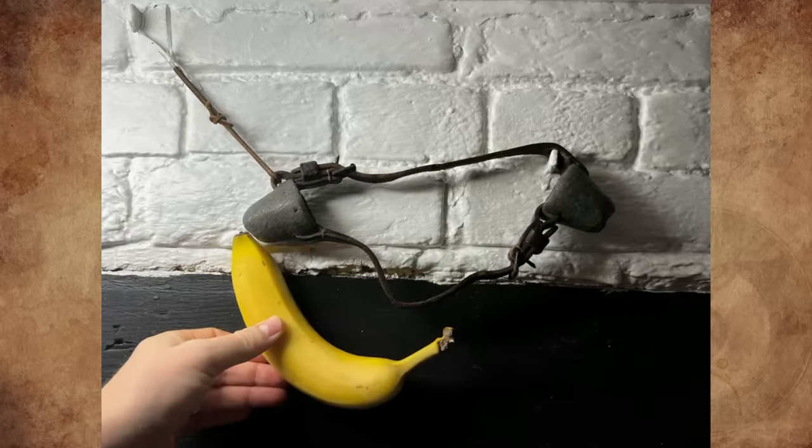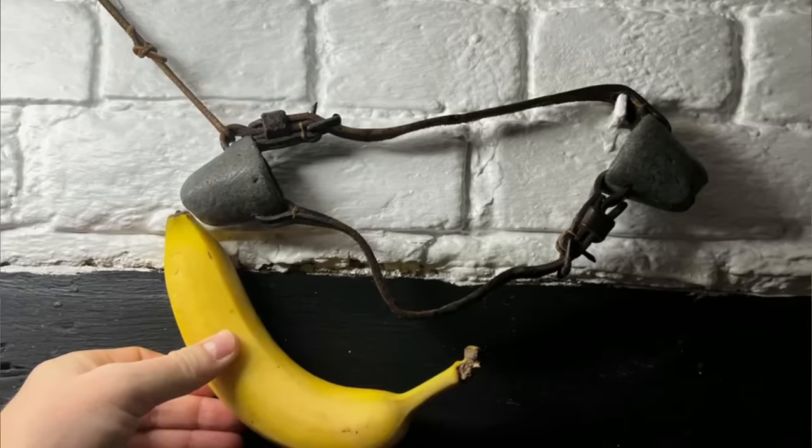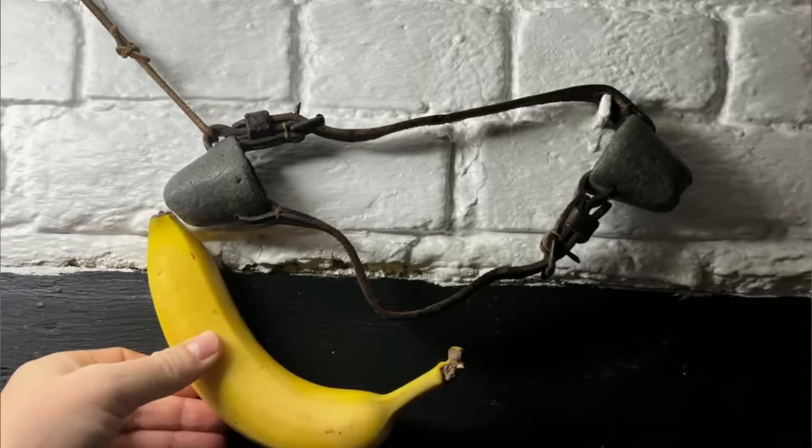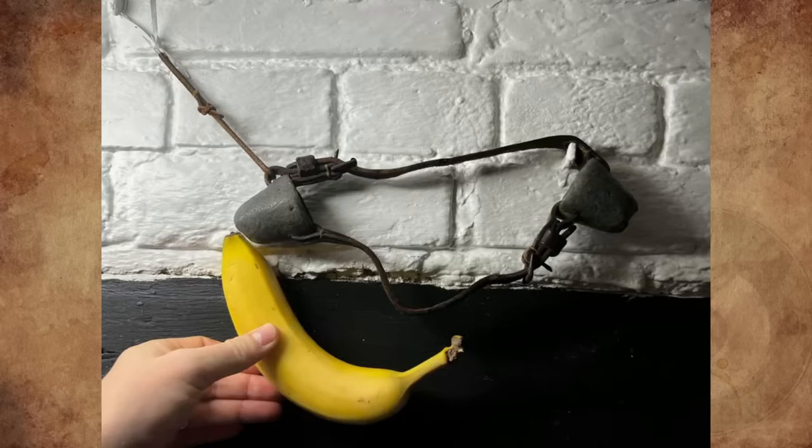What is this leather strap with two cup-shaped objects, probably lead, attached with holes? It is mounted on the wall of a 16th-century English farmhouse, so probably something to do with animals, but I can't figure out what. Any ideas?